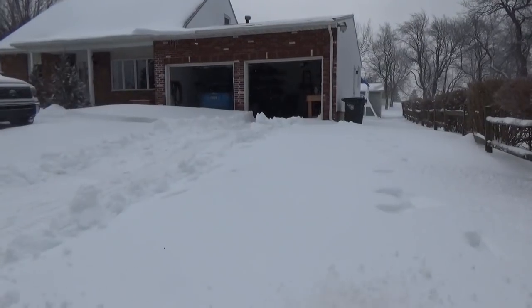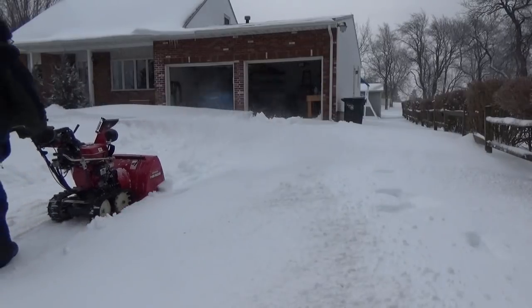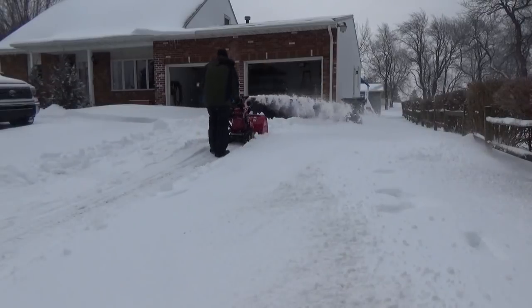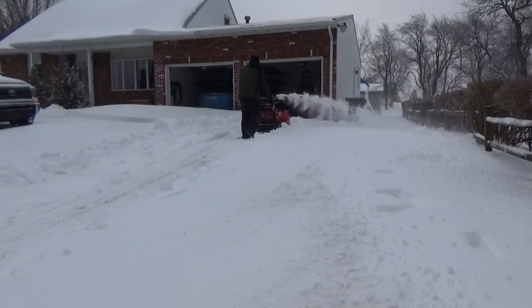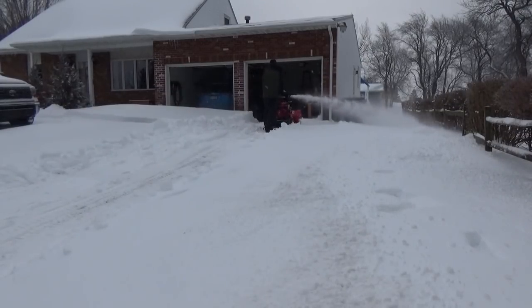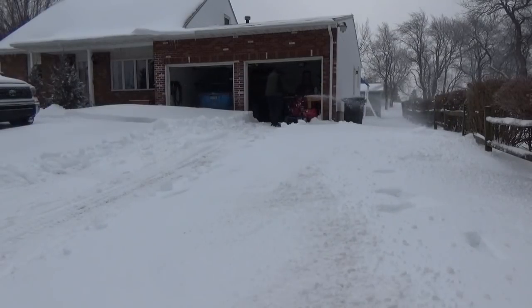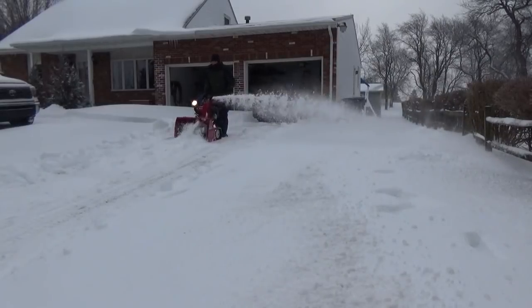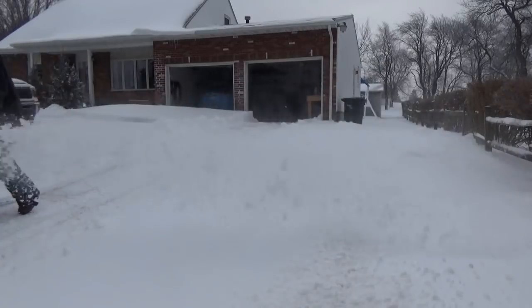I'm going to keep snowblowing the driveway to make it passable for the tractor. I'm editing out the time it takes to turn around near the roadway. One thing I did on this instance is I put the snowblower in the ice position. The older snowblowers have a foot pedal on the back with three positions: transport, standard, and an ice or digging position where the auger is aimed down toward the surface to chew up hard ice and packed snow.